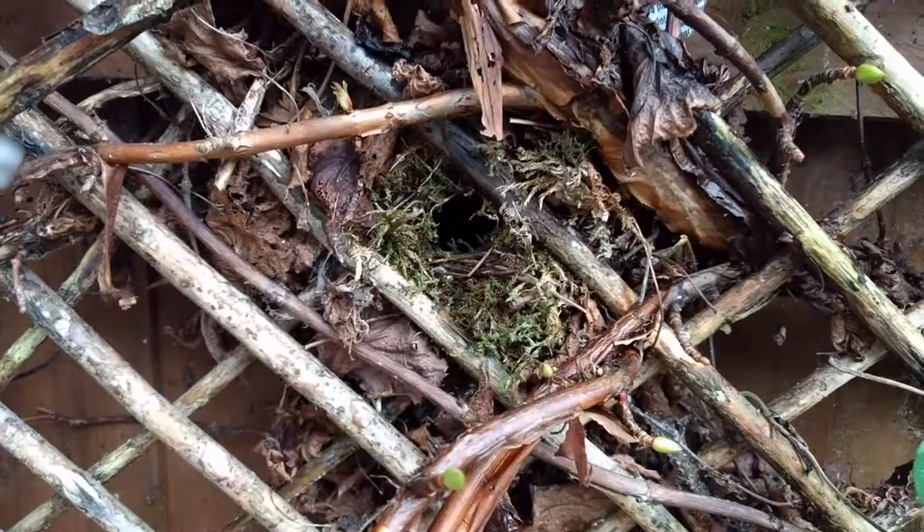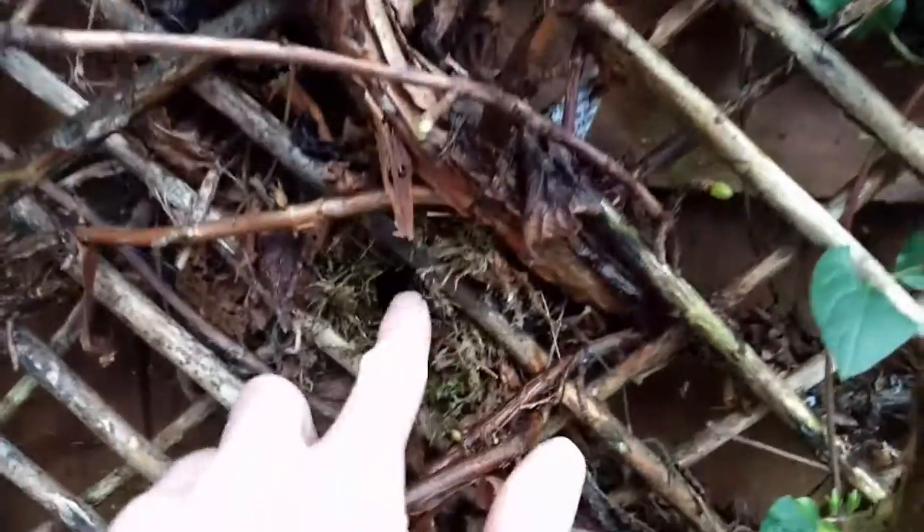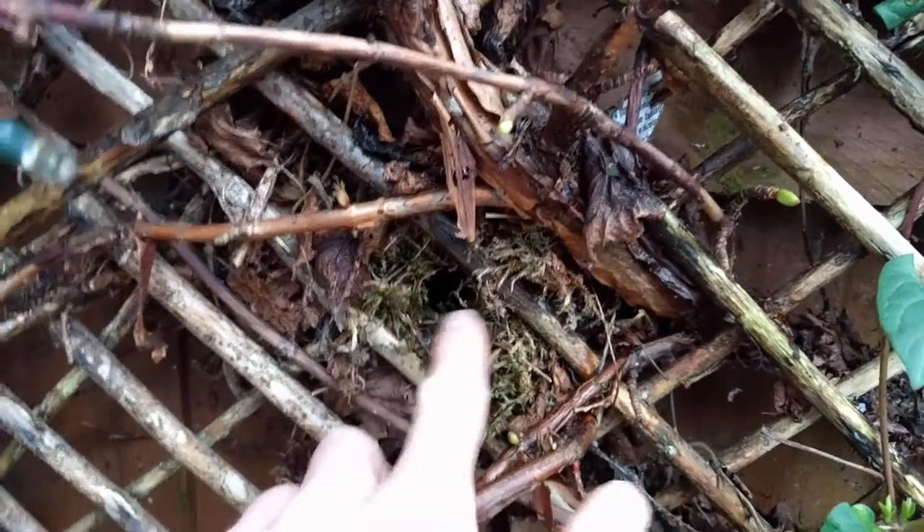That is the nest of a wren. I watched him make that in the summer, but I don't think he attracted a female to move in with him.